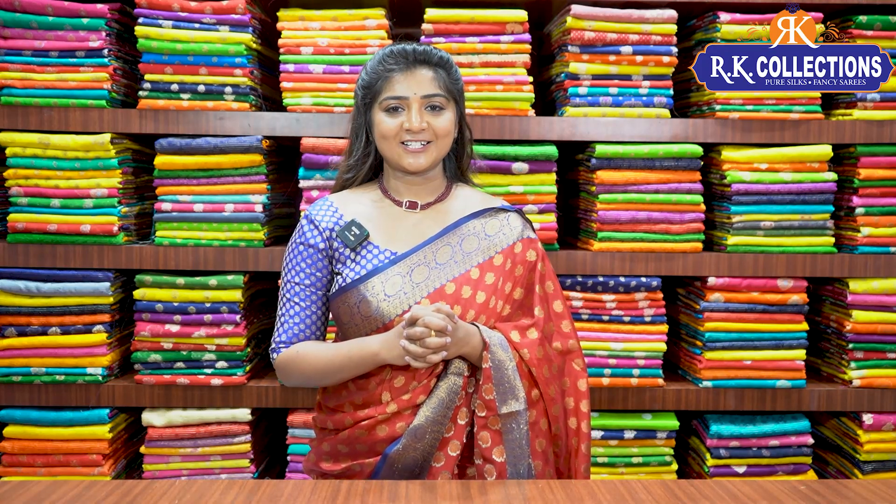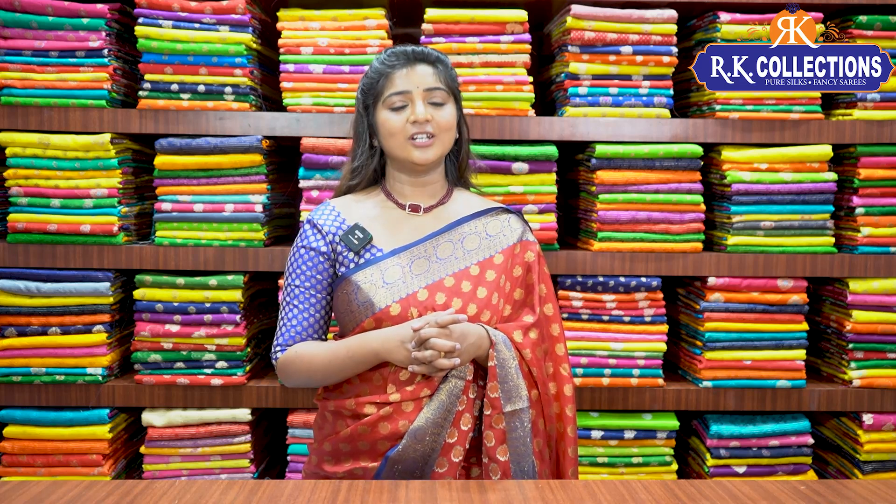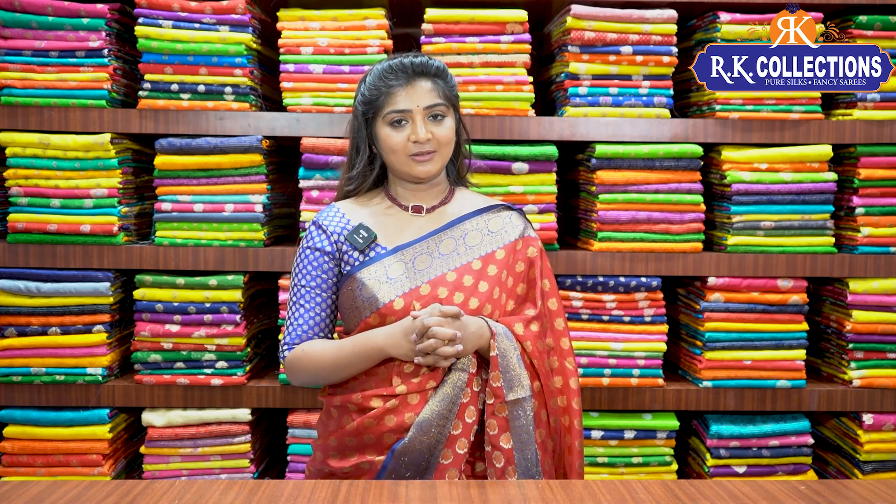Namaste and welcome to RK Collections. Every day we have beautiful varieties and today we have chakati collections available. In this episode we have two different varieties — one is Georgette fabric and one is fancy color fabric. There are many beautiful collections available and you will definitely not want to miss this. In this episode I am going to show you how to purchase these collections online.